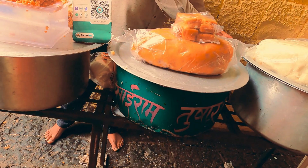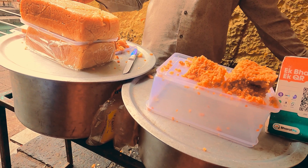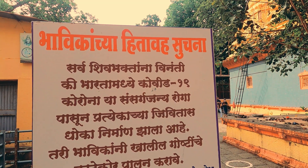Some hotels and stalls are available in front of the temple, and there is ample parking space.